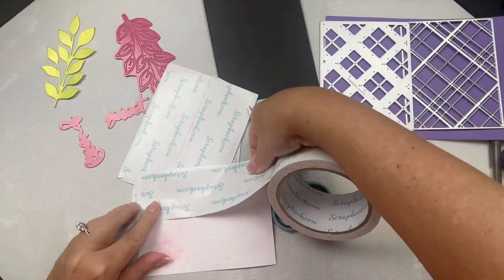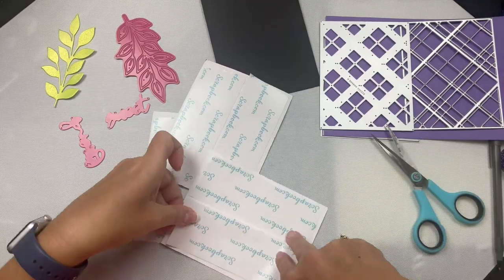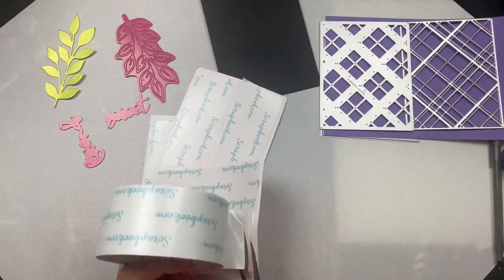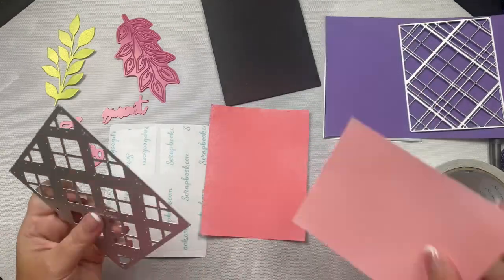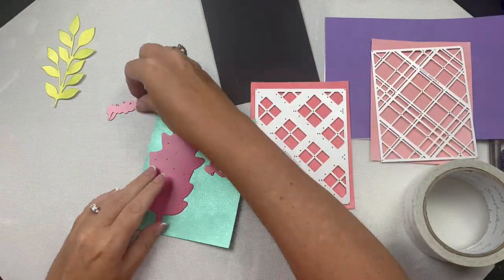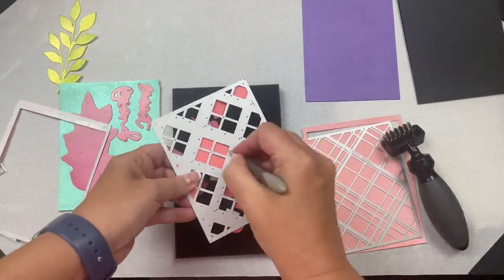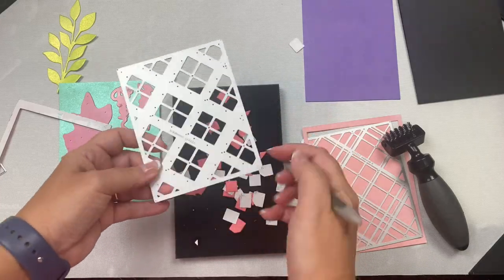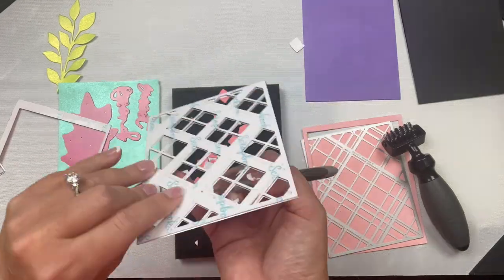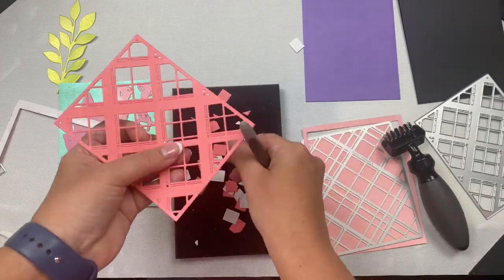I originally planned to use the word dies that say sweet friend, but somehow in the process of removing all of the tiny pieces from the plaid layers, I misplaced it. I looked everywhere — I ended up cleaning off my entire table thinking that it stuck to something, but I still couldn't find it. I know it'll eventually turn up, but this has been driving me crazy. Has this ever happened to you? At least my table is clean now, right?